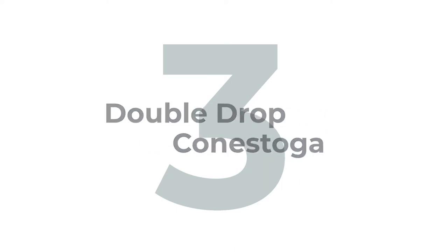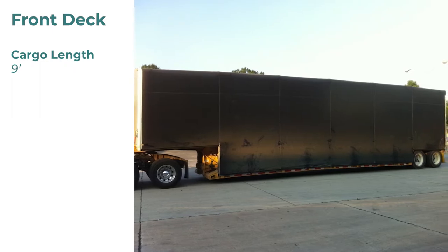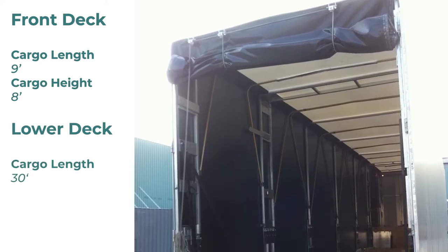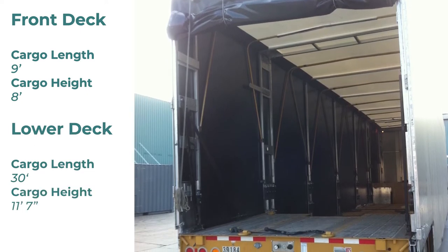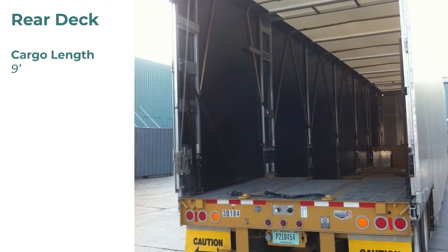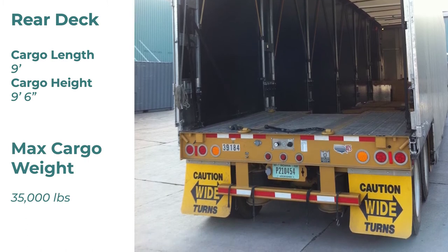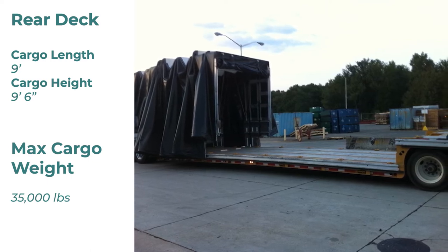Next up, we have the double drop Conestoga. The front deck has a max cargo length of 9 feet and a max cargo height of 8 feet. The lower deck has a max cargo length of 30 feet, but can vary between 26 and 30 feet long, with a max cargo height of 11 feet 7 inches. The rear deck has a max cargo length of 9 feet and a max cargo height of 9 feet 6 inches. The max cargo weight for a double drop Conestoga is 35,000 pounds. Keep in mind that dimensions may vary based on the manufacturer, modifications to the trailer, and even the tire size.